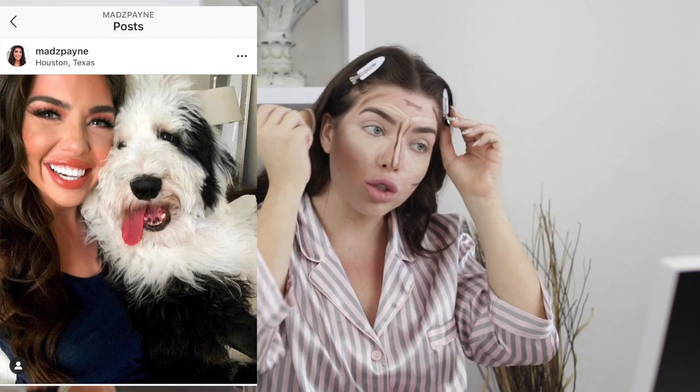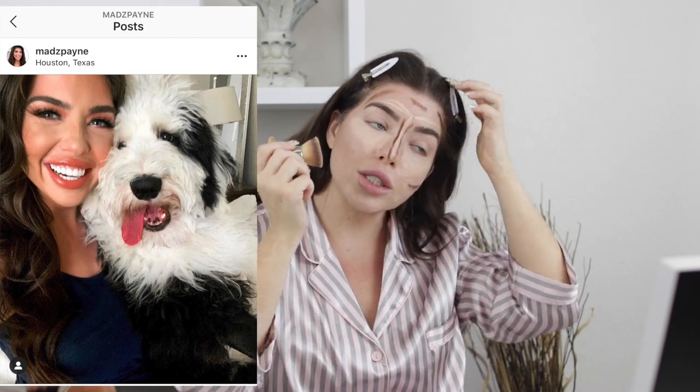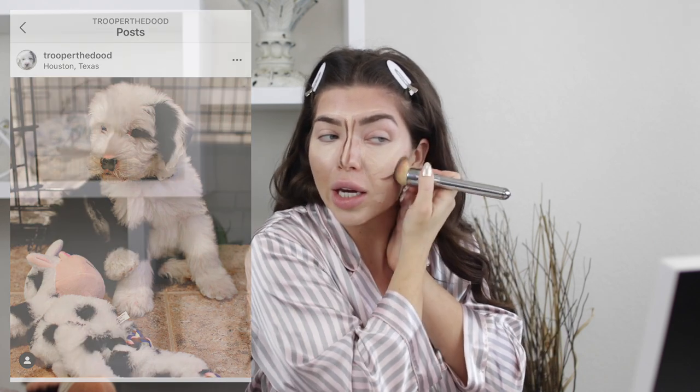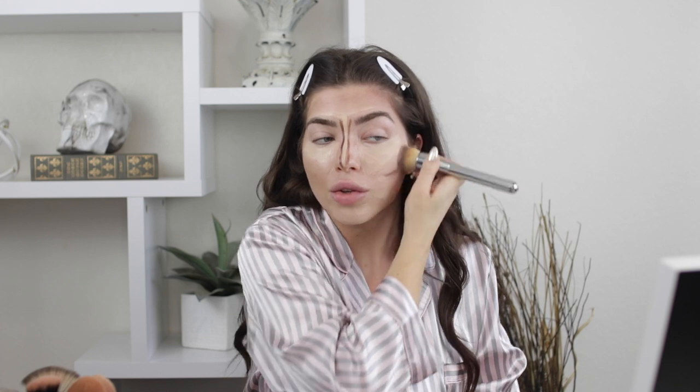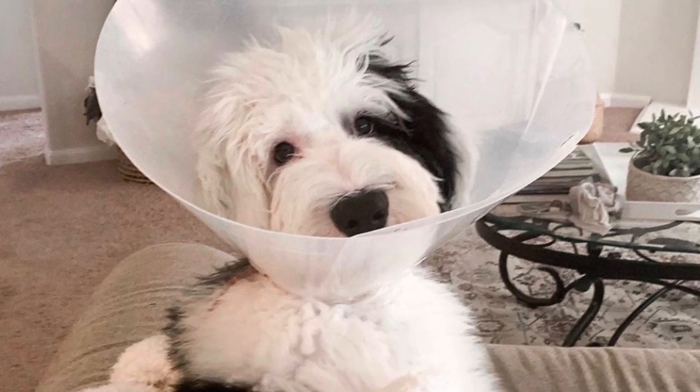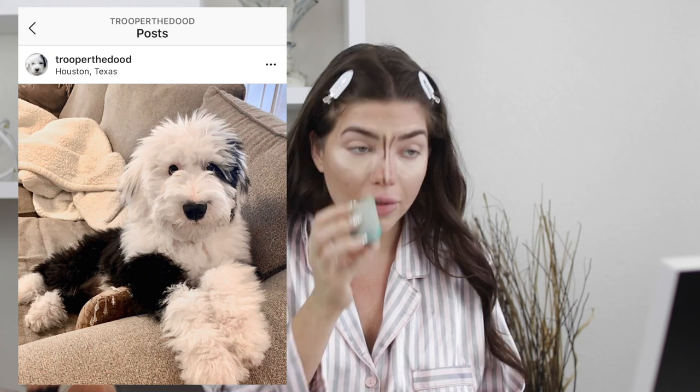One of the comments I've gotten a lot recently is asking about Trooper updates. Trooper is doing so well — on the 8th it will be six months, I can't even believe it. He has gotten so big and I definitely plan on doing more videos with him. The only reason you didn't see a video with him last month was because he was getting fixed and then had to wear a cone, which he hated. But he has his cone off now, so I'm planning a day-in-the-life puppy vlog.